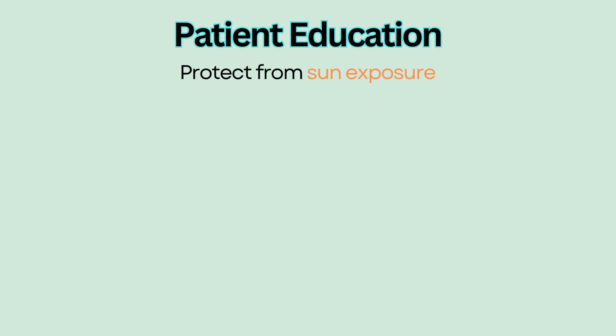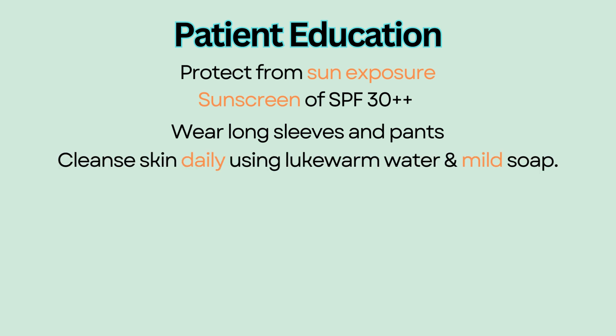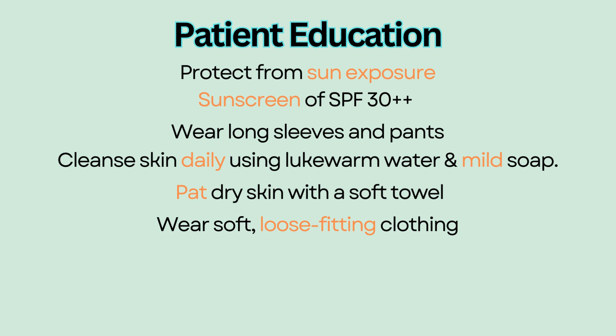For example, protect skin from sun exposure during and after treatment. Use a sunscreen of SPF 30 or higher. Wear long sleeves and pants when outside. Cleanse skin daily using lukewarm water and mild soap. Dry skin with a soft towel, patting dry instead of rubbing to avoid friction and irritation. Wear soft, loose-fitting clothing to avoid scratching.